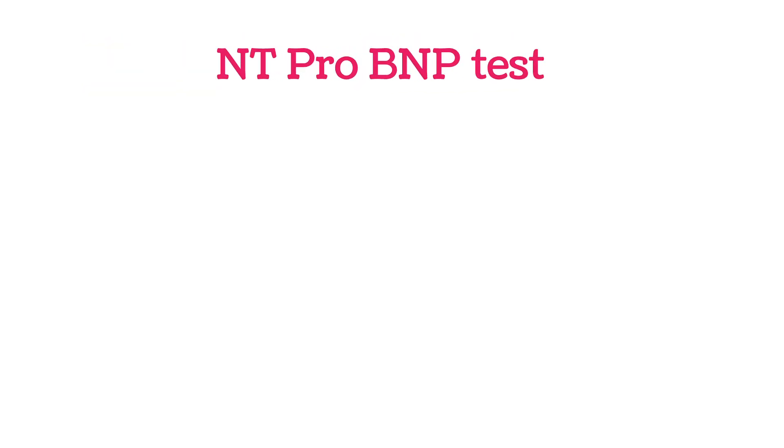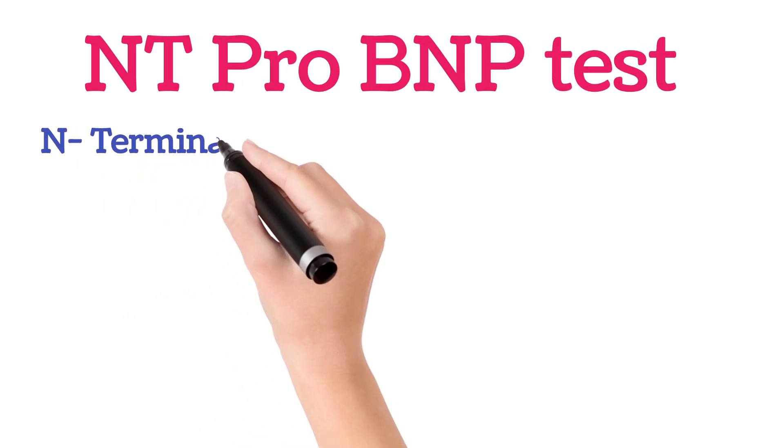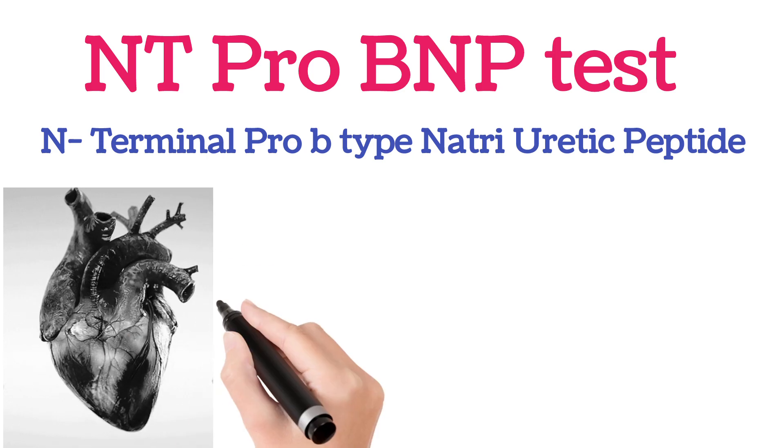Hello everyone, welcome to our channel. In this video I'm going to explain about the NT pro BNP test. NT pro BNP means N-terminal pro B-type natriuretic peptide. Generally, when the heart beats, it pumps blood through blood vessels to various parts of the body.